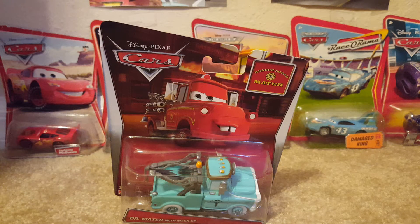What's up everybody, and welcome to another video by DanicaBlue43. Today we will be taking a look at Dr. Mater with Mask Up from the 2016 Cars 2 and 9. He is from the Rusty Squad Mater series and he is a single. This is his first ever re-release — his last and only other release was in 2010 in the Cars 2 main line as a single. I'm very glad they re-released him because it gave me a chance to get him. I was not able to acquire him back then, and now I'm very delighted with it.